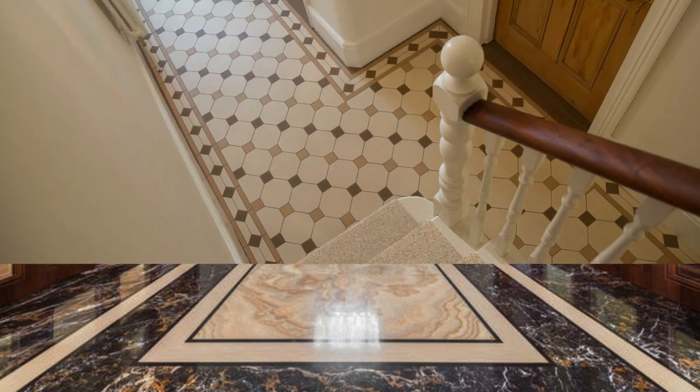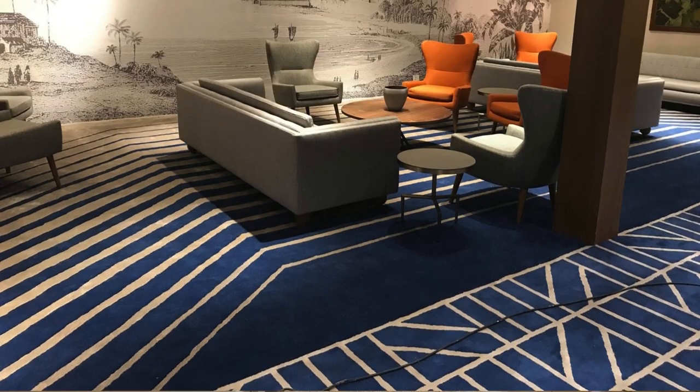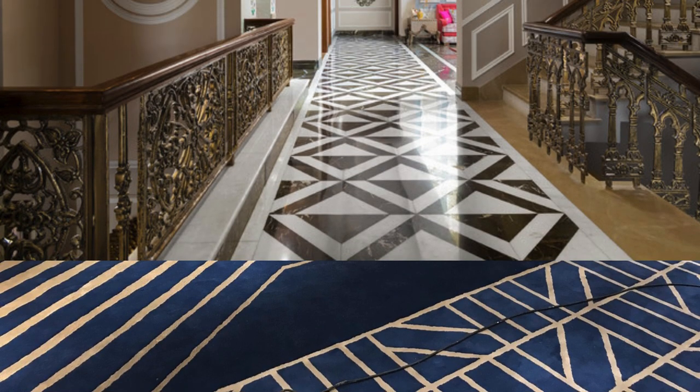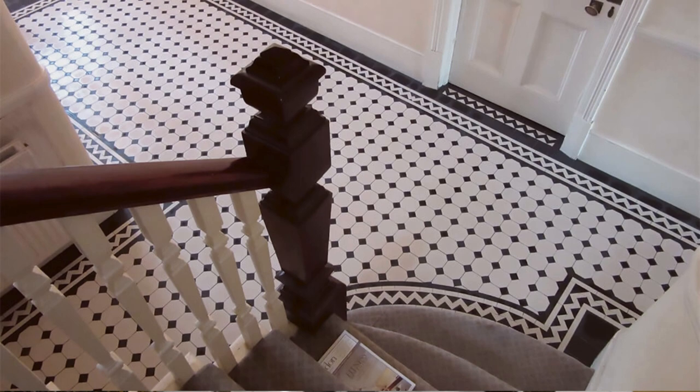Our range ensures that your space reflects the pinnacle of luxury, quality, and style. Step into a realm where every stride is a testament to exquisite taste and unparalleled comfort — a world where luxury is not just a statement but a way of life.